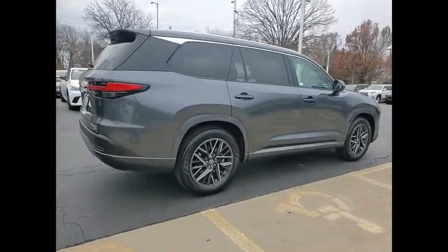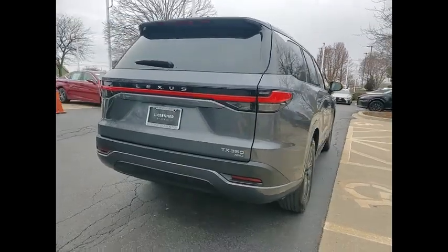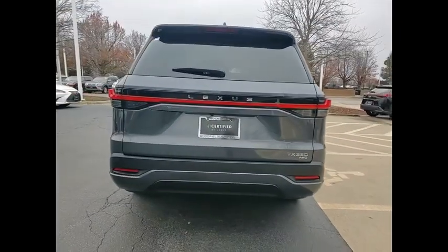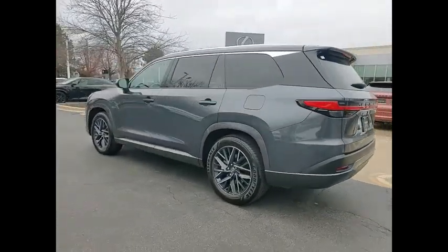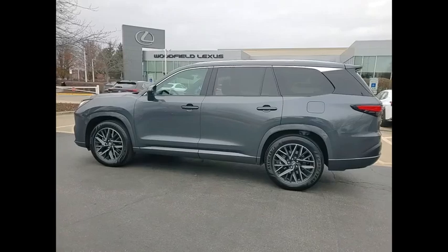This vehicle has less than 6,000 miles. Here are some of this vehicle's great options: power windows with safety reverse, emergency braking preparation, remote engine start, stability control.